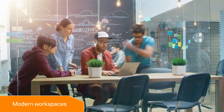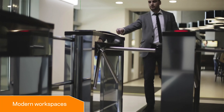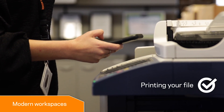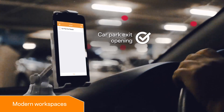People working in modern office environments require access to the resources they need when they need them. Gallagher Command Centre provides a highly integrated security solution that offers personalised access to office resources, agile access control management, flexible locker solutions and the ability to use mobile devices for access.